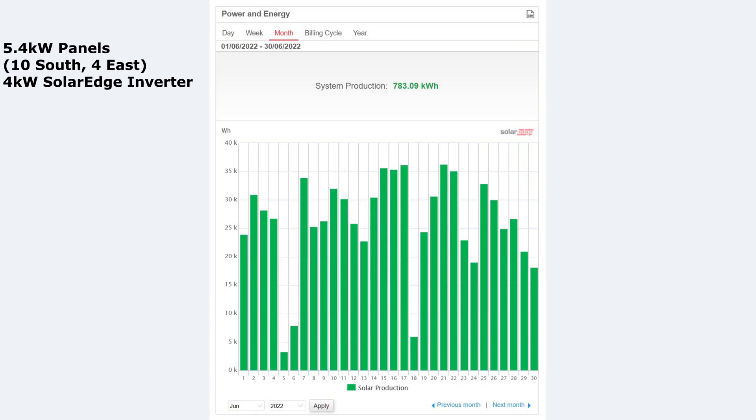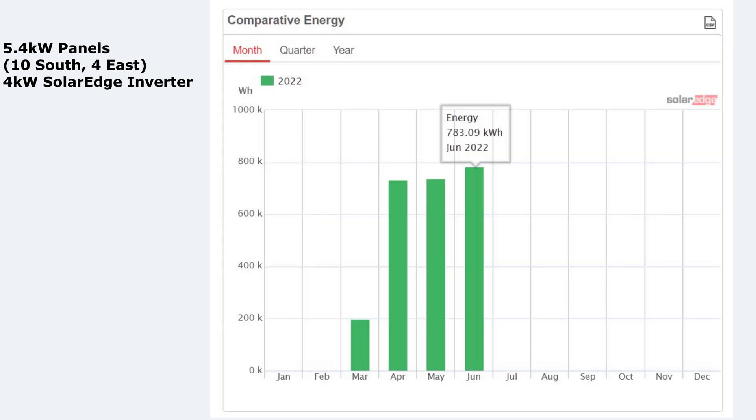June has been a mixed month — there's been an odd few bad days as you can see on the chart, but not many. It's been pretty good days with an average of about 20 kilowatts a day. Comparing to May, it's quite interesting: June was 783 kilowatt hours whereas May was only about 50 less at around 730, and April was very similar at around 730 as well. Very similar between those three months of April, May and June.